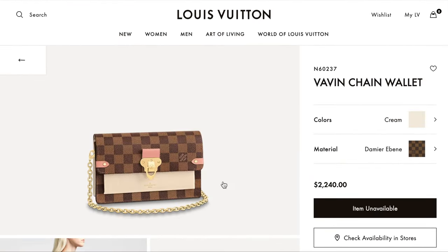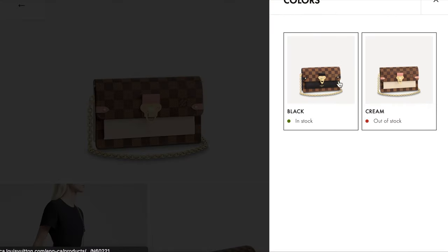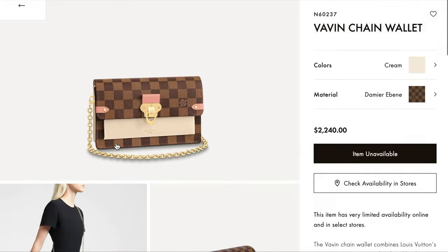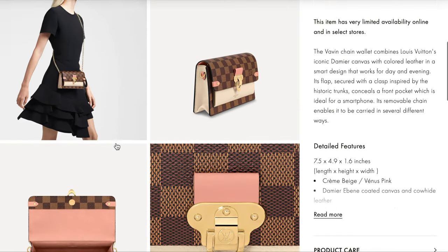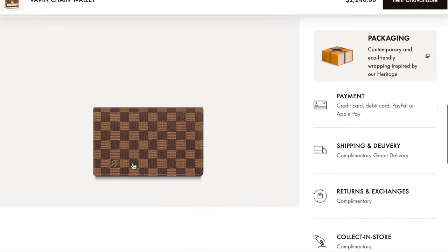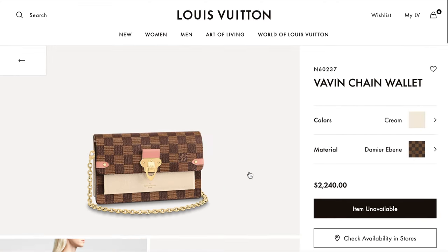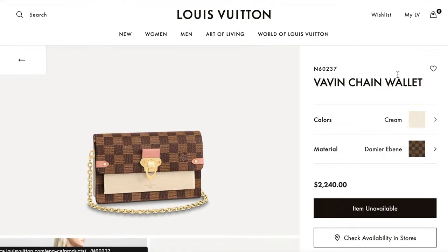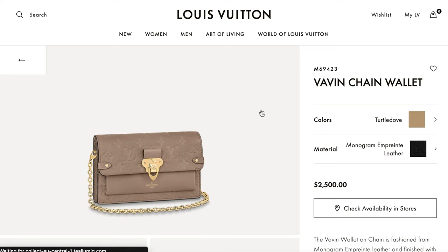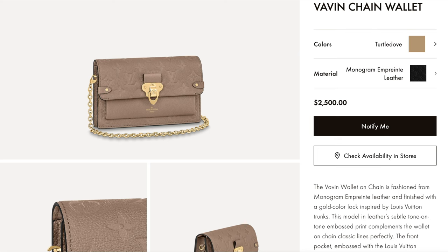The Favori Chain Wallet is one I've never seen before. This one is in cream Damier Ebène at $2,240. It comes in black as well, but the pink version looks more popular — it's been out of stock. It has one compartment inside with some card slots. The monogram and purple leather version is over $2,500, so that's outside our budget.